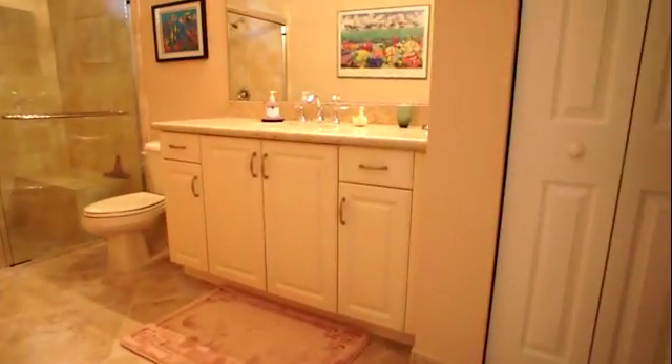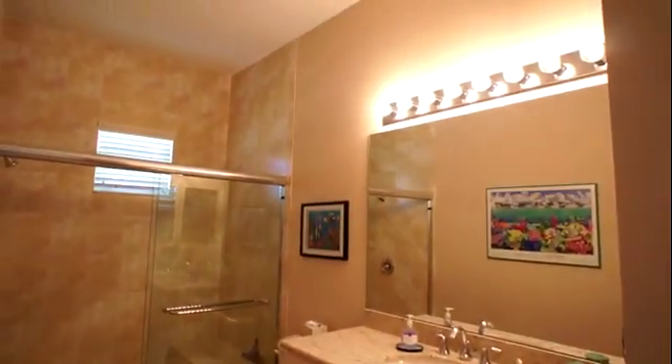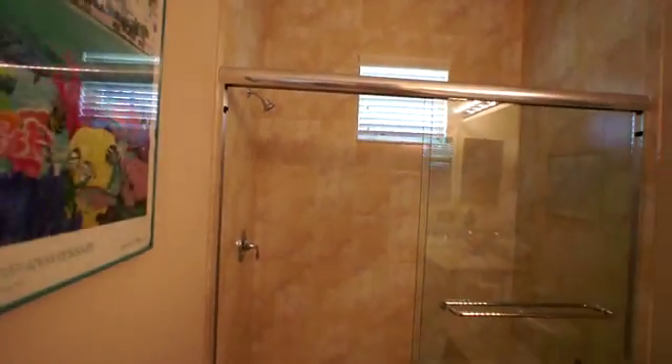The en suite bathroom is beautifully appointed with granite countertops and upgraded faucets. Notice the walk-in shower has upgraded tile to the ceiling and a frameless shower enclosure. It's a nice split bedroom plan as well.